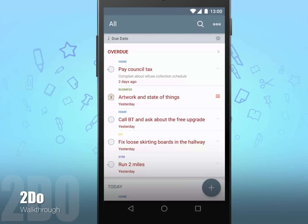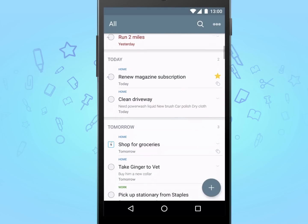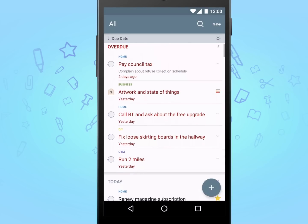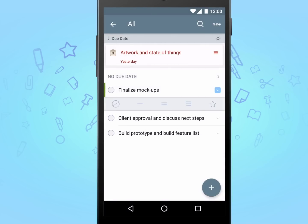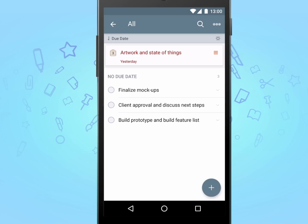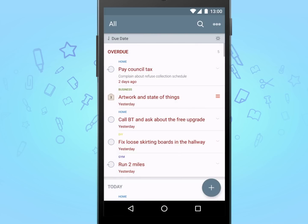Meet To Do, an award-winning task manager that does more than meets the eye. From simple checklists to smart lists to full-blown project management, To Do can handle it all. It simply is the most powerful task manager available on Android today.